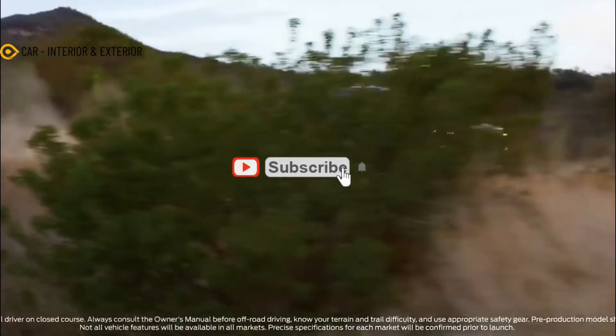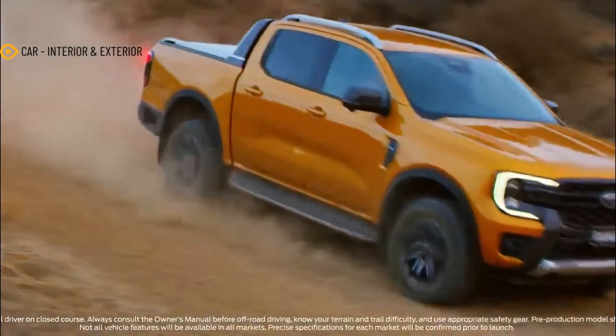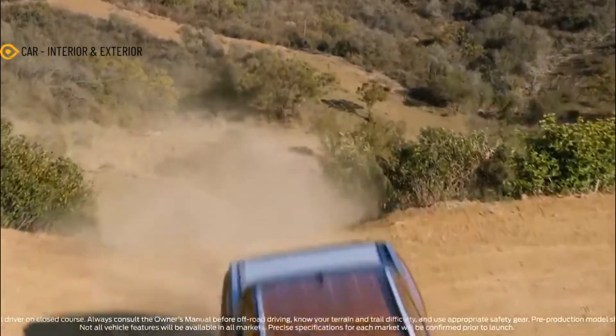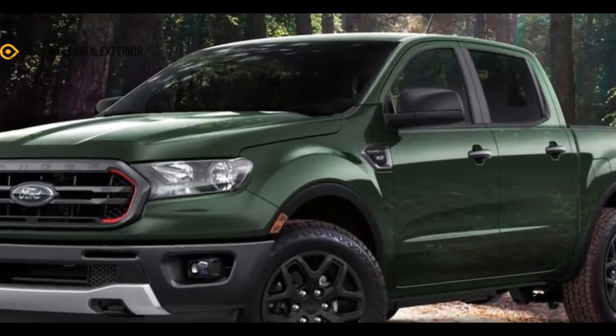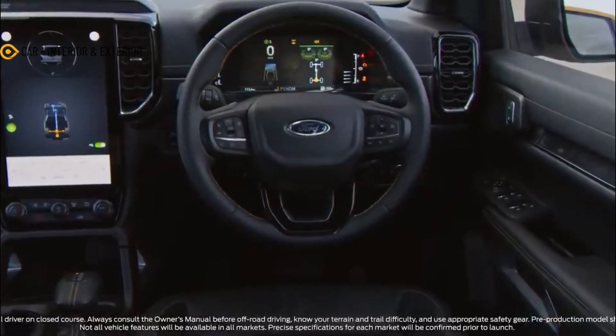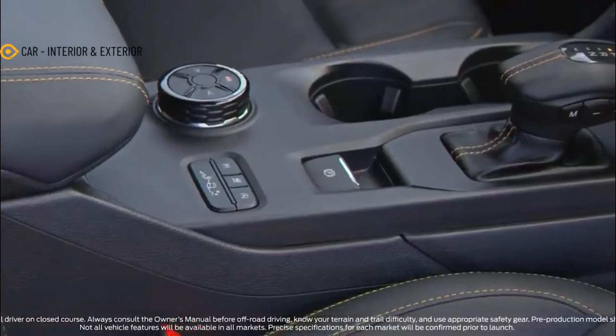Last year, Ford announced the revival of the Ranger's retro-inspired Splash Package and said a select number of 2022 models would also be available in other unique colors that would be announced every few months. The first of these one-time only Splash Limited Edition colors to be revealed was the Snow Edition. Now Ford has released additional images and further details about the new Forest Edition and Sand Edition.